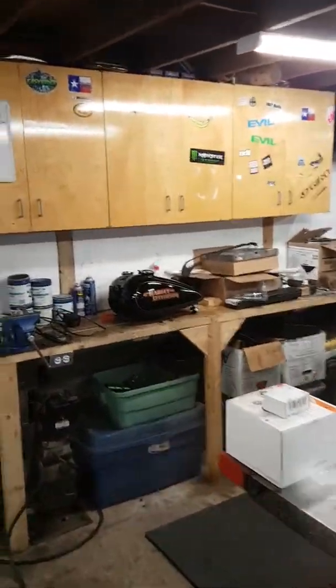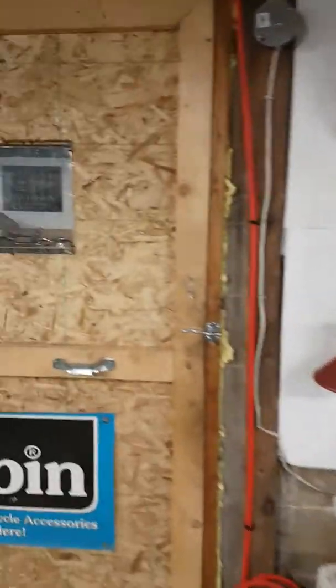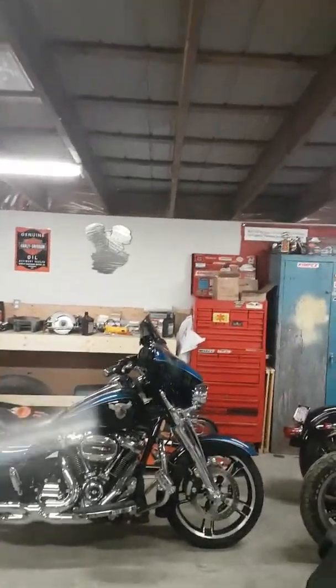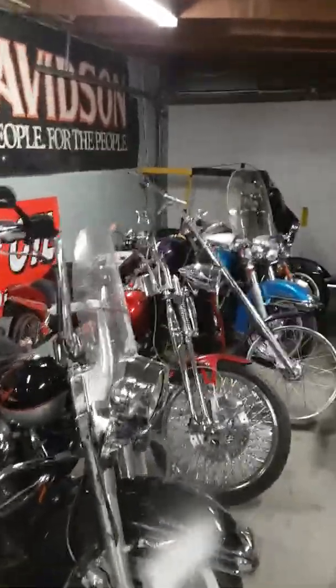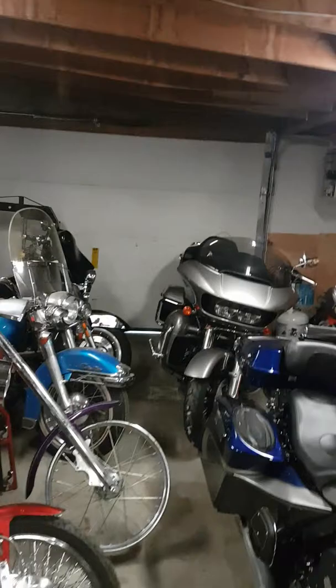When I first started this business about two and a half years ago, the first six months I ran out of room, so I built this addition room in here and never ever got around to finishing it. I still have to do the insulation on the ceiling, but I'm glad I built this room because this is the waiting room. As you can see, there's a couple of bikes that are done, but most of them are waiting to be done.